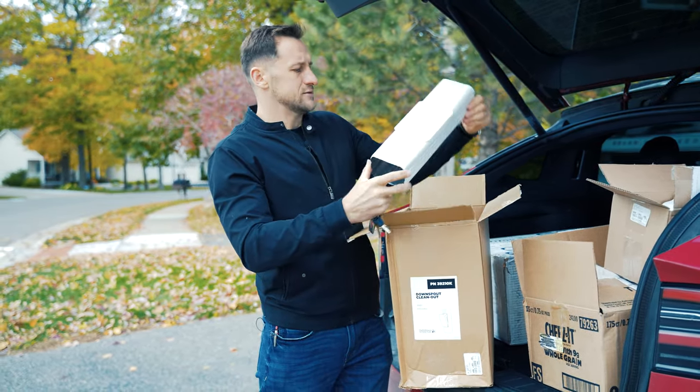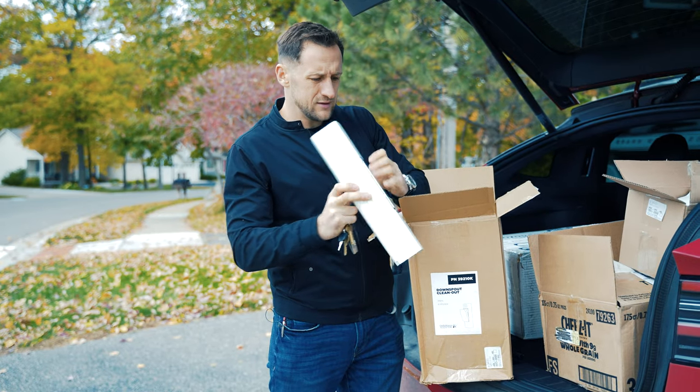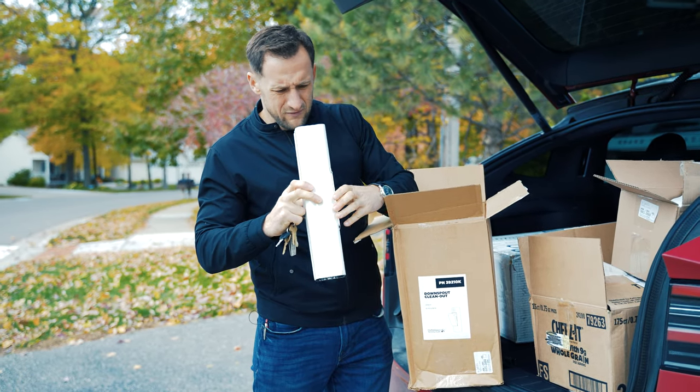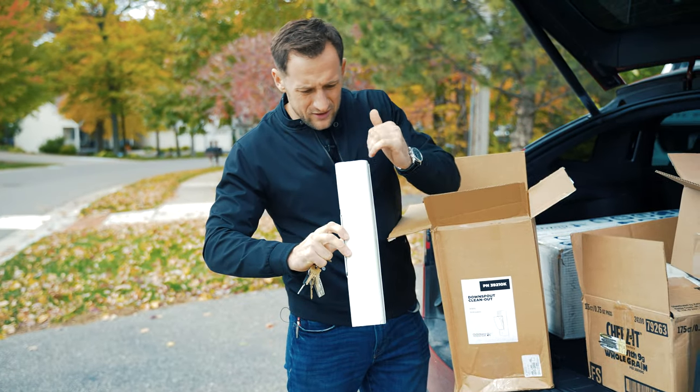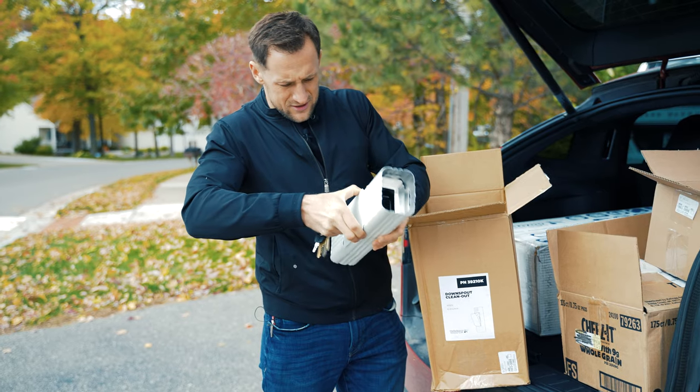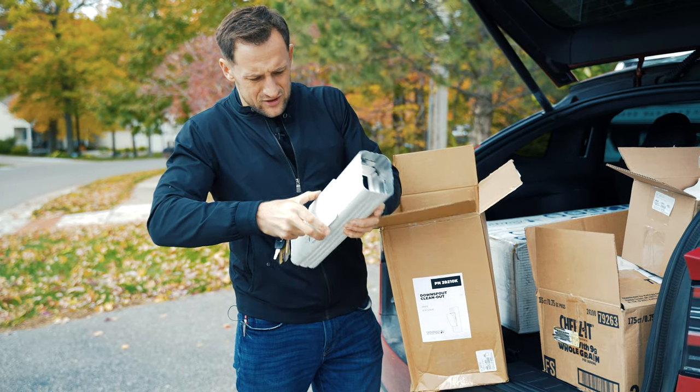What do we have here? All right. So it looks like we have a filter. This is interesting — it's like a filter inside the gutters and I guess you can just clean it.